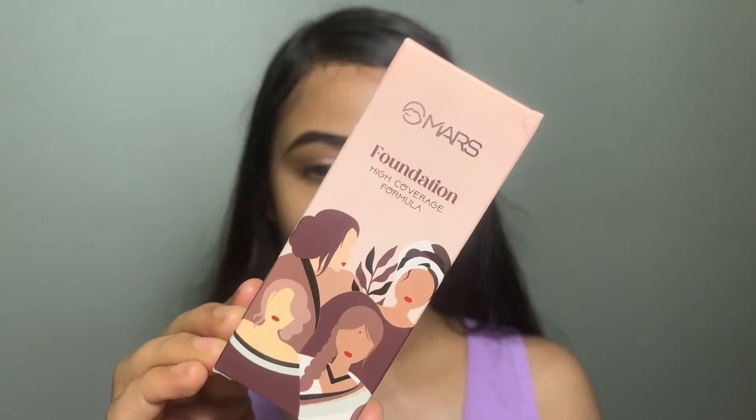Hey everyone, a few days ago I shared a YouTube Shorts with you about which MERS foundation shade matches my skin tone and I received lots of replies. I have three shades, so in today's video I'm going to share with you MERS foundation swatches and reviews and which foundation shade is perfect for me. So let's go.